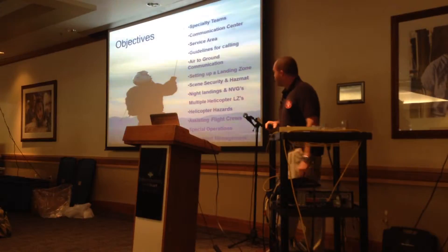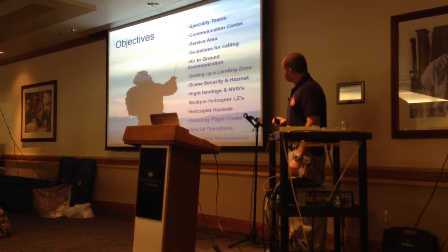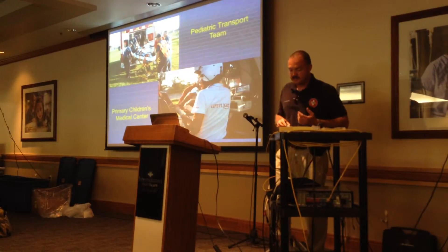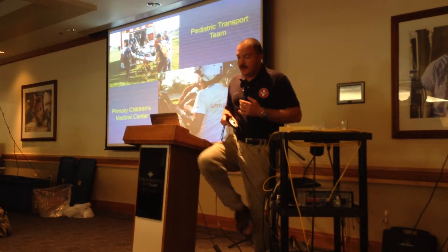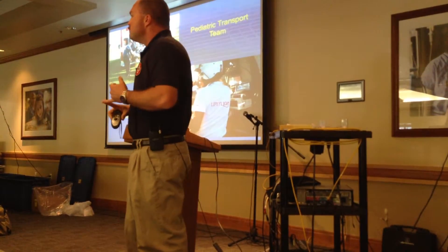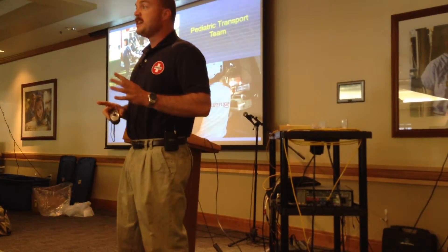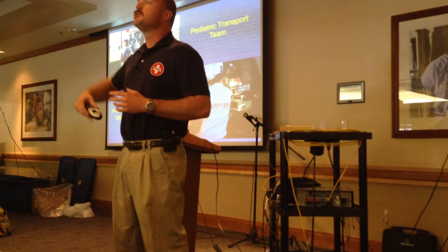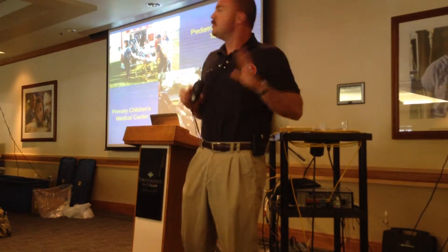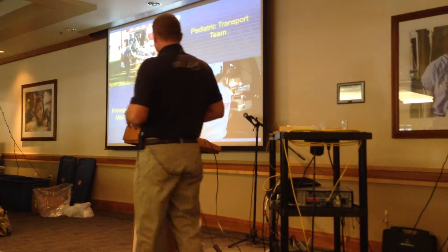We're going to go through all of these topics. The first is some of our specialty teams. I'm not including everything here because I really doubt you guys have a lot of neonatal emergencies on the mountainside. If you ever do have a childbirth on the mountainside, give us a call — I'll bring a neonatal nurse with me and we'll take care of the problem.